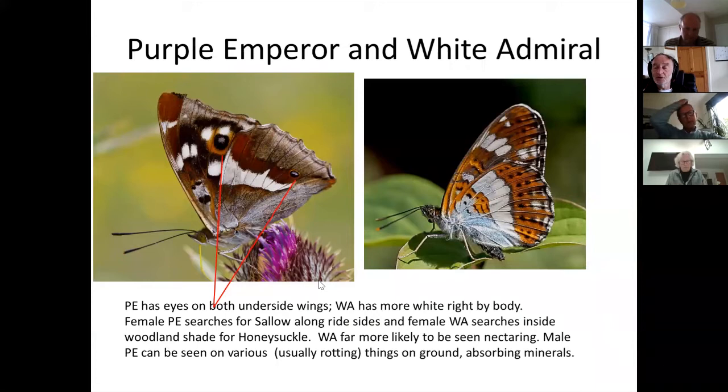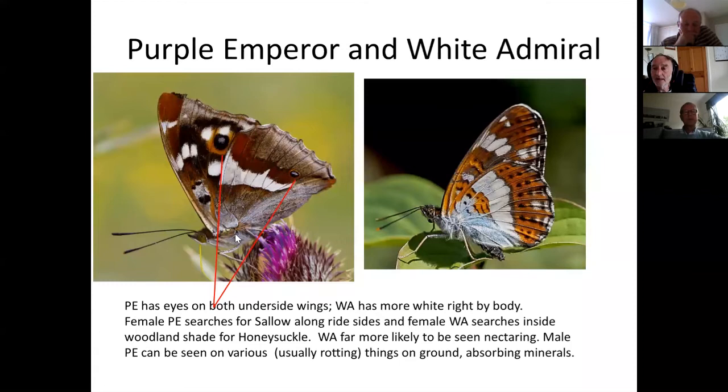When looking at undersides — often from a distance with binoculars or even a telescope — look for the eye spots on the purple emperor, or this area of white which on the white admiral is obviously white, while on the purple emperor it's pale gray but not nearly as white. The white admiral is more likely to be at lower levels; the purple emperor tends to be higher. If you can see clearly that there's a large white area with no obvious eyes, that's a white admiral.